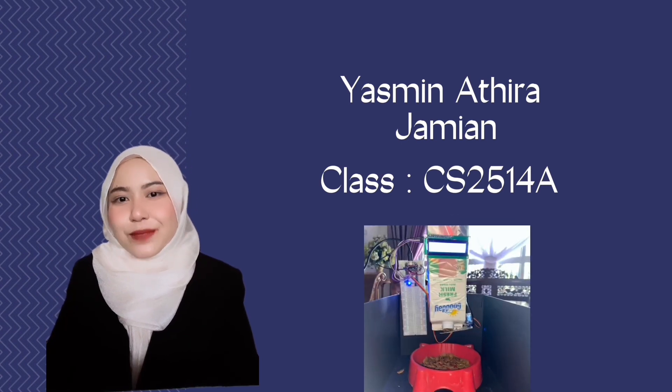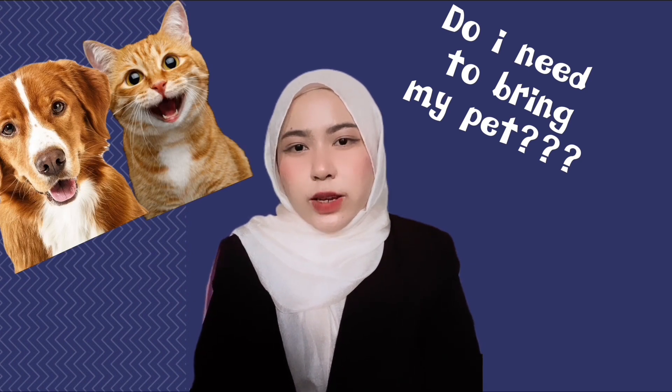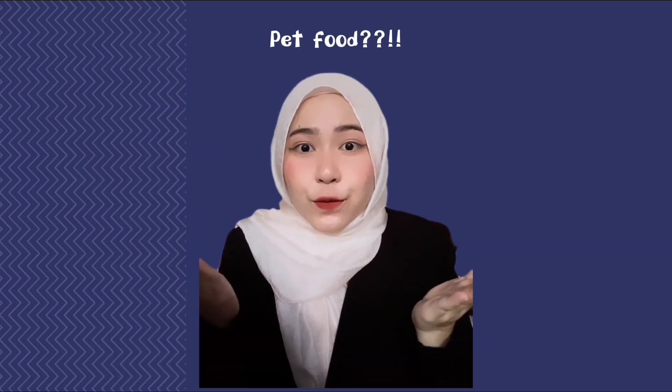Every pet owner must face these feelings of dilemma every time they need to go somewhere but have a pet to take care of at home. Do I need to bring my pet? I'm not sure if my pet is required. If I need to bring him, I need to pack a lot of other things as well — pet litter and sand, pet food, toys.